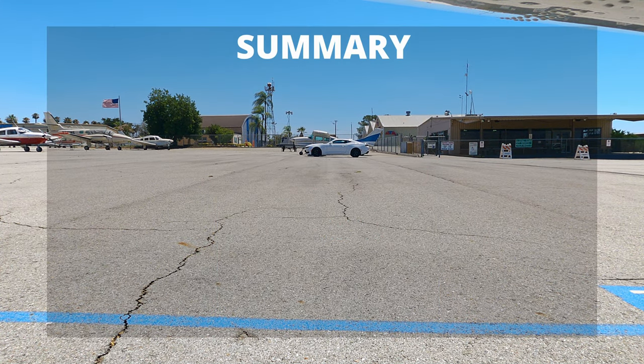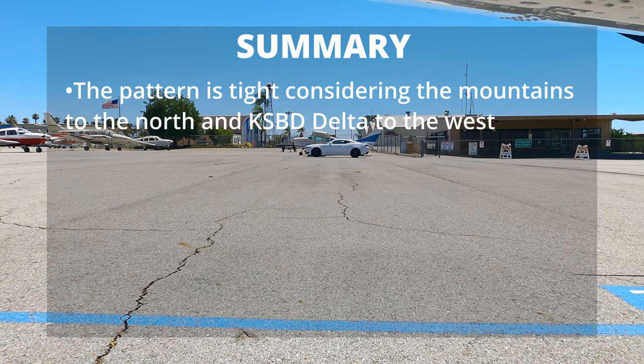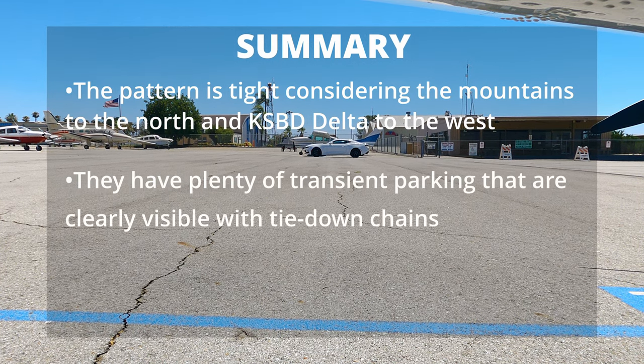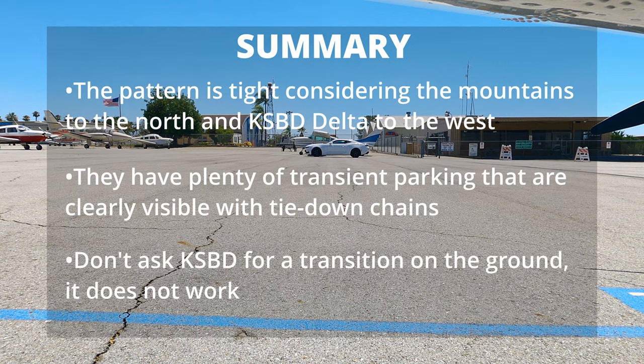In summary, the pattern is tight considering the mountains to the north and San Bernardino Delta to the west. They have plenty of transient parking that is clearly visible with tie-down chains. And don't ask San Bernardino for a transition on the ground — it does not work. A final thought: I really commend Redlands for making this an easy airport for pilots to visit.